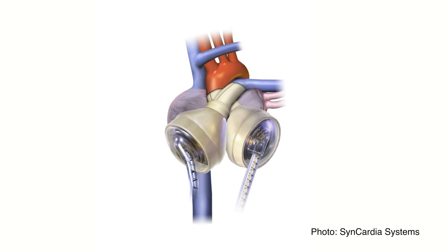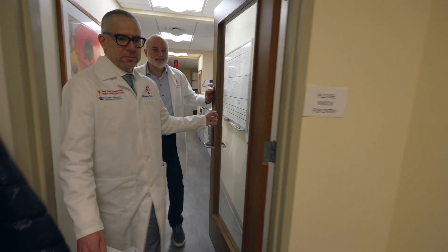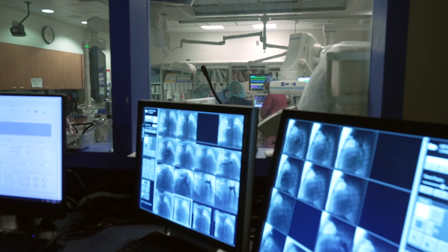We knew we were going to encounter a patient that would be suitable for the total artificial heart, so we had been preparing for about a year — training, going through the protocols, and working with the company in order to be ready. She's a teenager, so her chest cavity is a bit bigger. And the indication was exactly the correct one for a total artificial heart because we had to remove her own heart from her chest, as that was the offending organ.